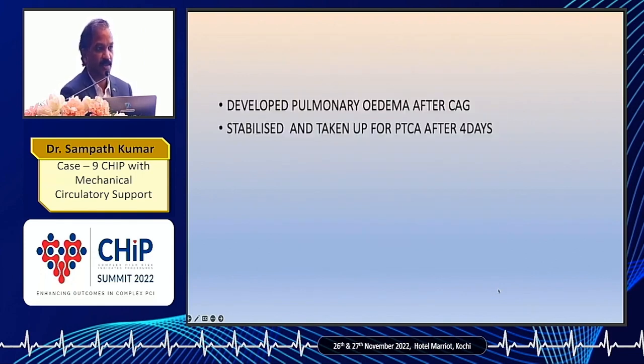The patient developed pulmonary edema immediately after the angiogram itself, on the table. We had to shift him out and stabilize him, and we took him for PTCA after four days.